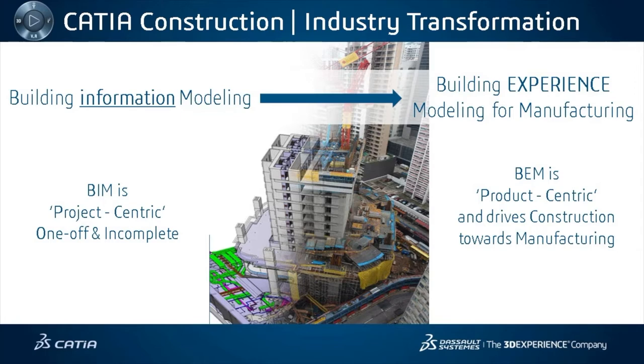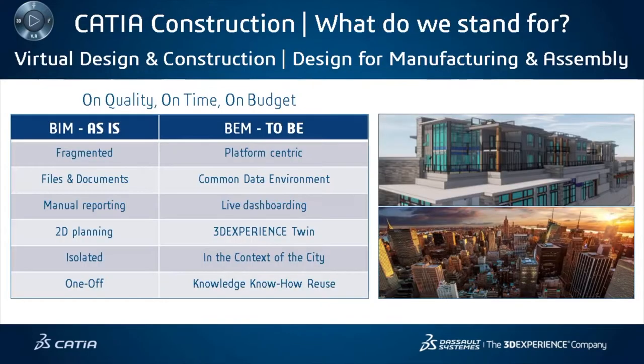We're proposing to go beyond the current paradigm of building information modeling into a future paradigm of building experience modeling for manufacturing, where through the use of parametric design, generative design, and template capture and reuse, we'll bring the efficiencies found in manufacturing processes to the construction industry. The transition from BIM to BEM means going from fragmented processes, files, documents, manual reporting, and 2D planning into a platform-centric approach with a common data environment within the context of the city to maximize knowledge capture and reuse.